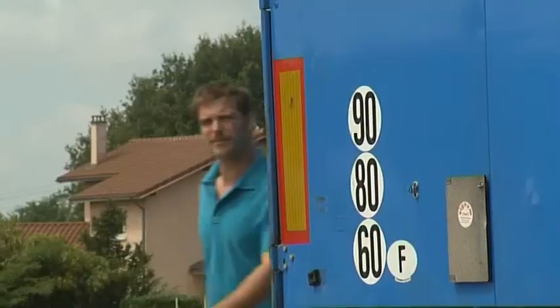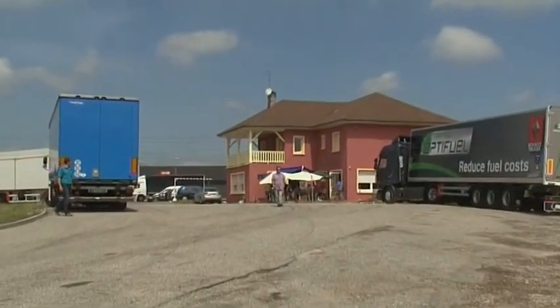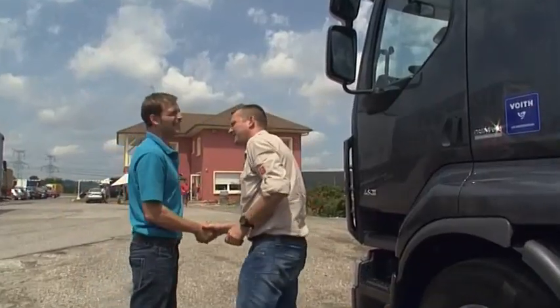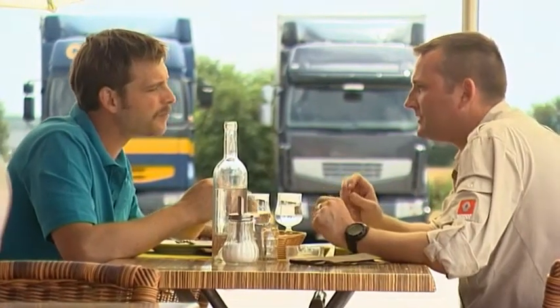A Renault Trucks instructor explained all the advantages of the Voith retarder to me. It provides enhanced safety on steep hills and reduces brake wear considerably. I was also surprised to learn that this braking aid helps you save fuel in everyday driving conditions too. What's more, there are fewer CO2 emissions, so it's better for the environment.